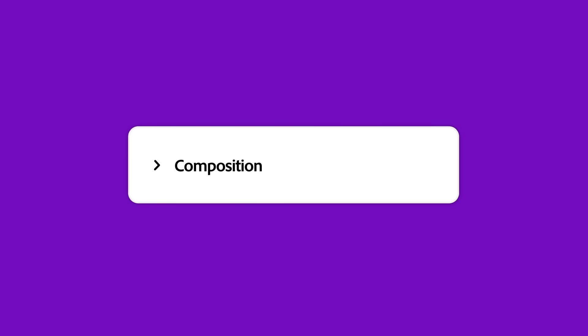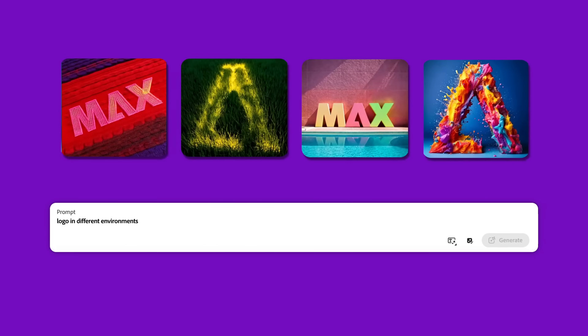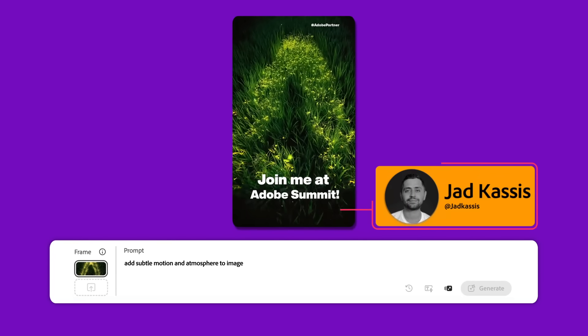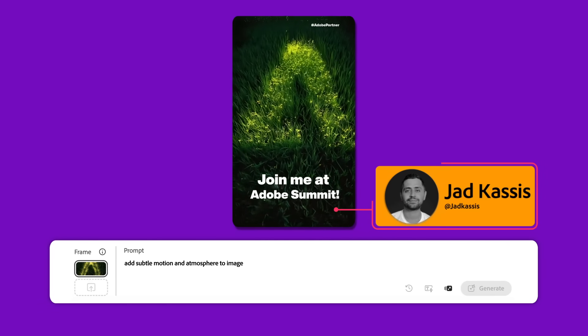Hired to promote the event across TikTok and Instagram, they needed to create a high volume of unique visuals — normally meaning many hours designing each post or repeating the same layout over and over. But with Firefly, they took a different approach. They used composition reference and text-to-image to generate static promos revealing the event name inside different environments, then fed those images into image-to-video to add subtle motion and atmosphere. The result? Dozens of distinct, eye-catching posts that felt fresh and personal and drove higher engagement across every channel.